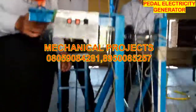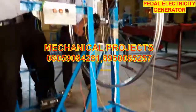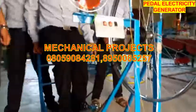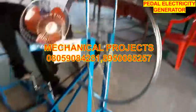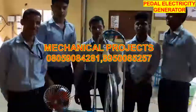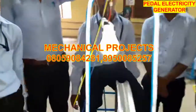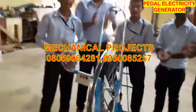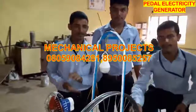Now I will show you the operation — how you can generate electricity in this pedal generator. Just you have to pedal this machine. We will pedal to light this bulb. When you stop pedaling, this bulb will automatically turn off.